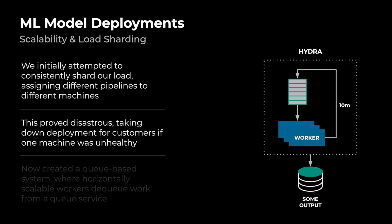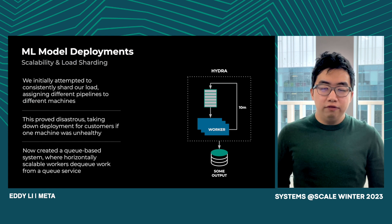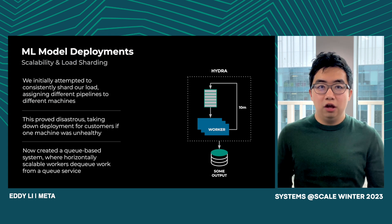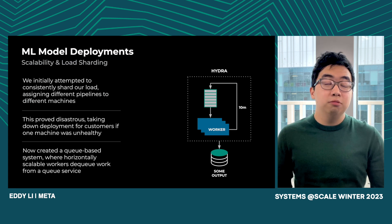The interesting thing about ML model deployments is we had to take on a lot more load than Conveyor was initially designed for. We initially attempted to consistently shard the load, so one machine takes on a certain subset of our services and another machine handles another subset. However, that proved pretty disastrous — if one set of machines went down, suddenly a whole subset of services couldn't push out new production builds, maybe even for Conveyor itself. Now we have a queue-based system where one worker enqueues items to a queue service, and all other workers can take items off that queue. If the main queue loader goes down, other queue loaders can pick up from where it left off. This allows us to horizontally scale almost infinitely by just adding more workers. This is elaborated on more in the accompanying blog post.